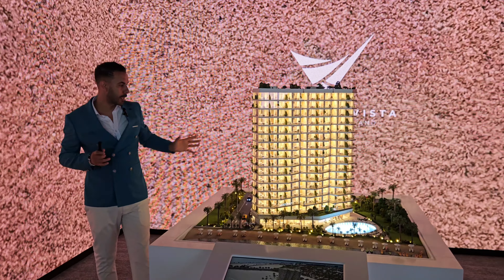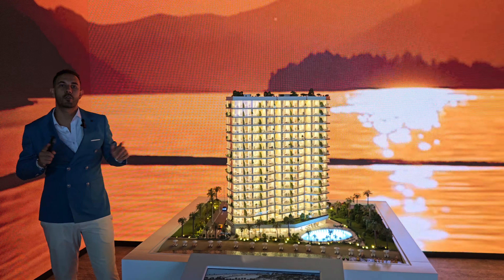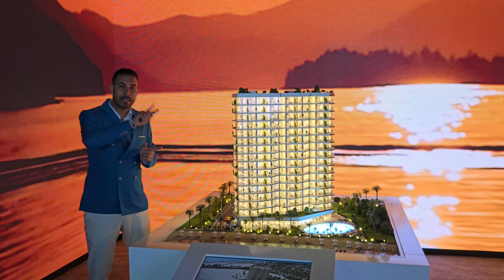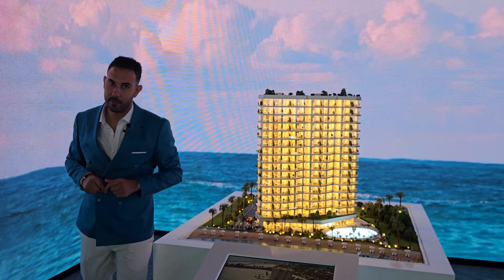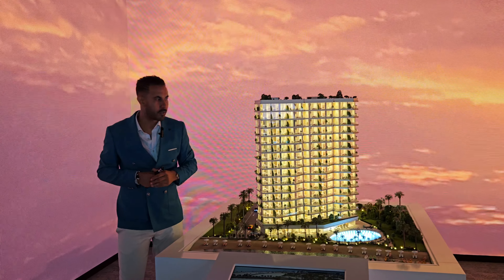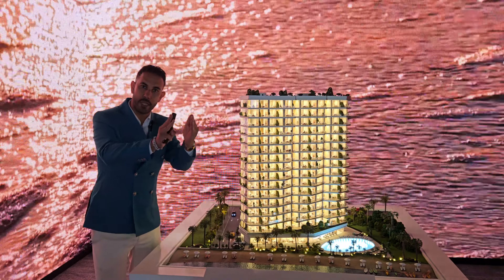Starting ticket prices: 1.14 million dirhams for studios. For one-bedrooms there are two types — the back-side one-bedrooms start at 1.45 million dirhams, and the casino-view one-bedrooms start at 1.9 million dirhams. The two-bedrooms start at 4.1 million dirhams and will be located in corner units, taking a partial view from both the casino and the sea.